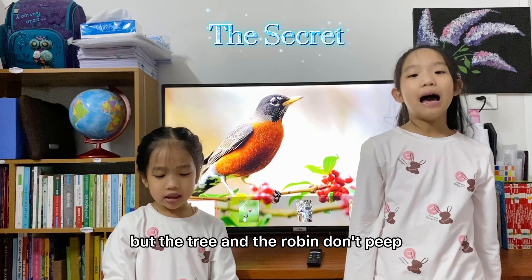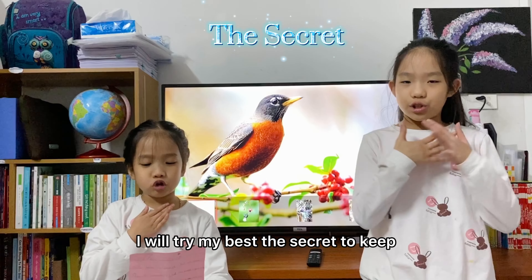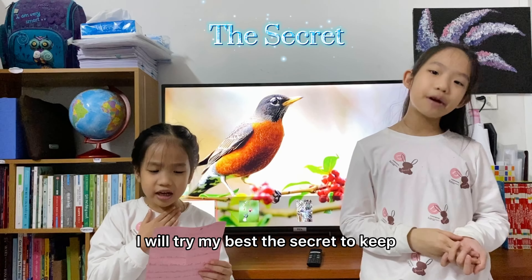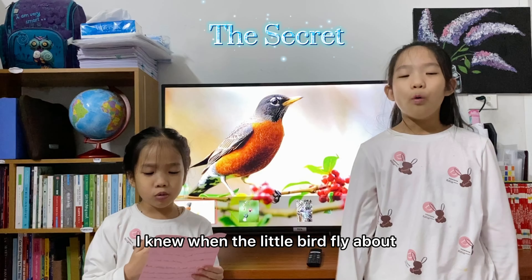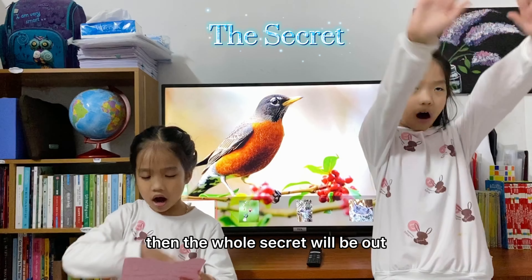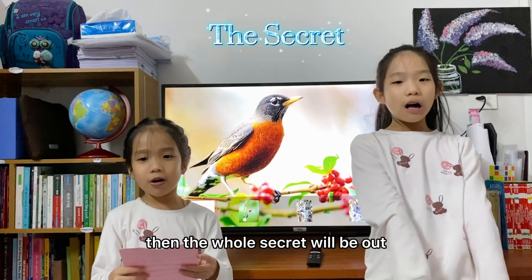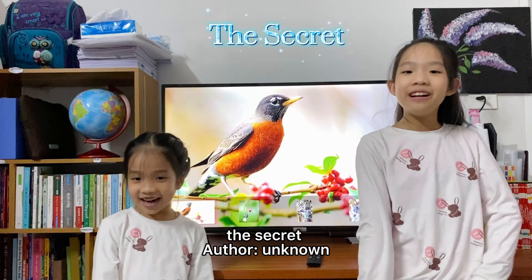But the tree and the Robin don't peek. I will try my best, the secret to keep. But I knew when the little bird fly about, then the whole secret will be out. The secret, after unknown.